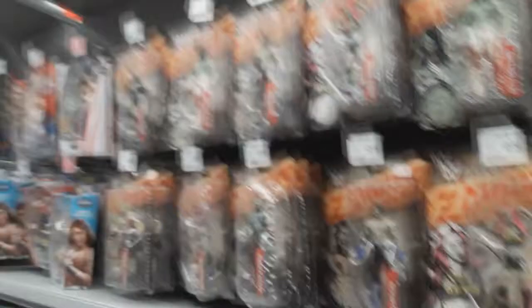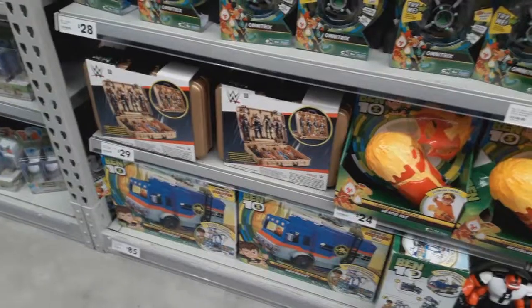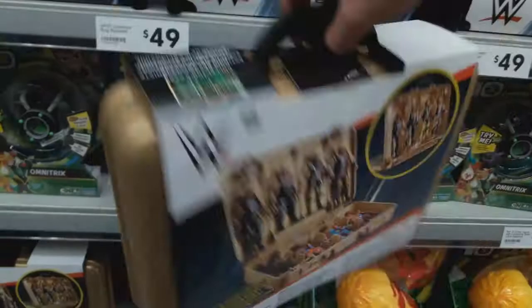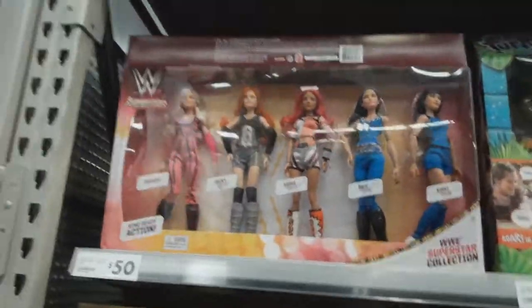I think that's gonna end our figure hunt today — amazing selection. Actually, my bad, the figure hunt's not over. I completely missed these Money in the Bank figure carrying cases. These look so neat. I would have loved this if I was younger — so awesome, and I assume these are going to be bought so quickly. Over here they still have some of these superstar doll figures. These are not selling at all — they're really cheap but I guess in New Zealand it's mainly male collectors.